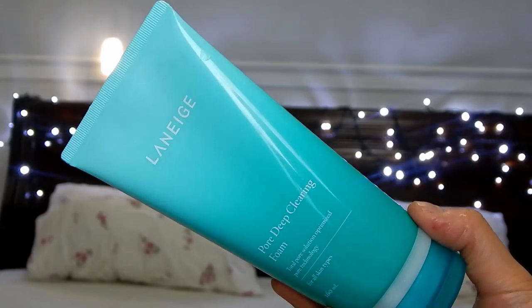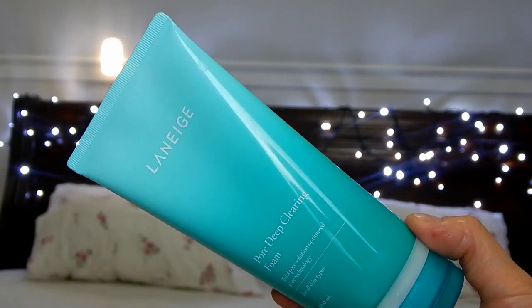The one I've been really using a lot is the Pore Deep Clearing Foam. It's 160ml and it's $32. It's advertised as something that cleanses deep within the pore and actually has Morocco clay, which is used as an exfoliant to promote cell turnover and exfoliate dead skin cells. It also has clove extract, which helps control oil and sebum on your face.